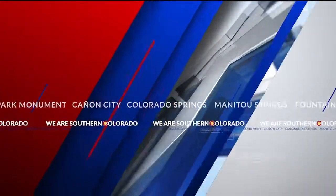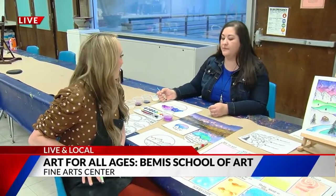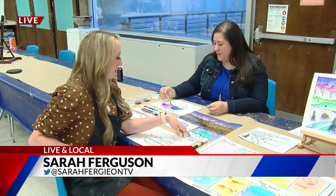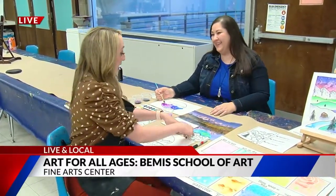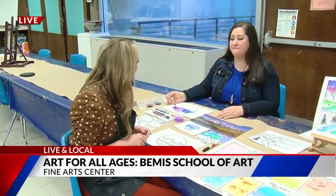A way to experience the arts for all ages and interests is happening right now at the Fine Arts Center. Sarah joins us live and local near downtown, showing us inside the FAC's Bemis School of Art — and she's beaming at Bemis! Good morning, Craig and Abby. I am smiling today because it is just such a relaxing morning here. The good thing about art is they're just little happy mistakes — you don't really have mistakes here. This is Ronnie Smith, an instructor here at the Bemis School of Art.